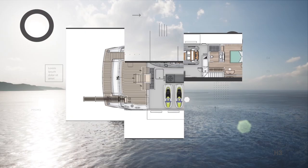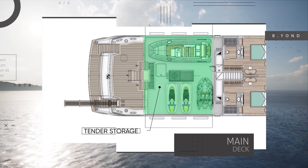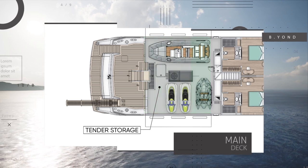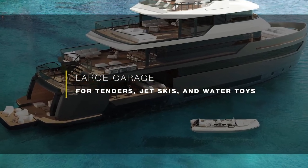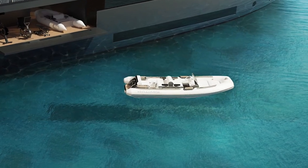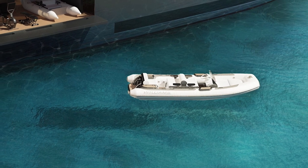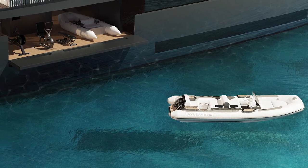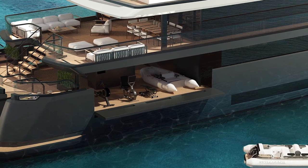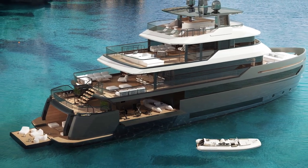Before they get there, they walk through this vast tender storage area that is absolutely without compare on any other yacht of this size. It's hard to find another 37-metre yacht that has space for an enclosed 6.5-metre tender. The Benetti Beyond has space for that, plus a 4.2-metre tender for the crew and two jet skis, as well as another area on board for smaller water toys.